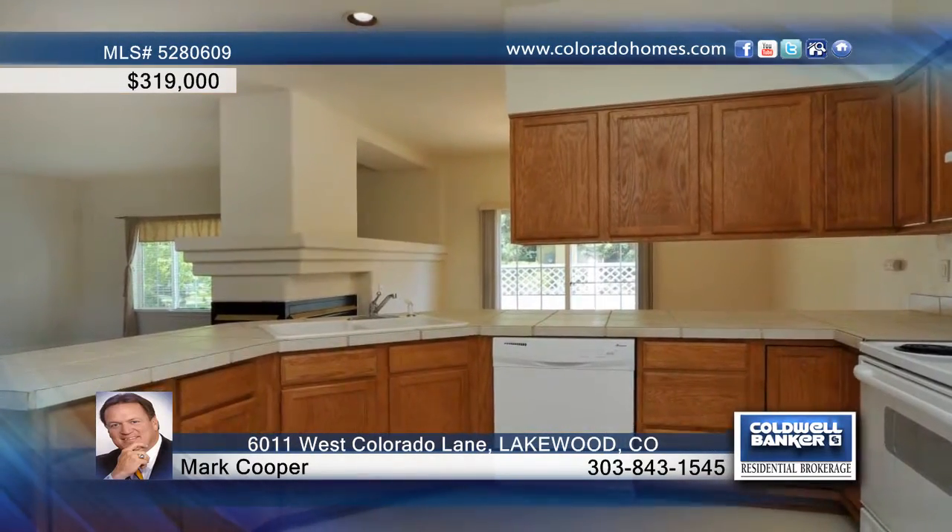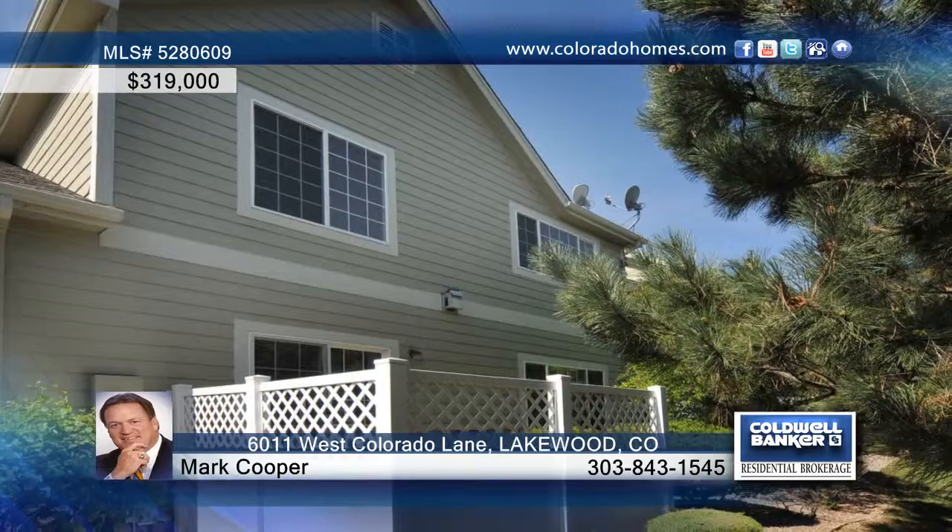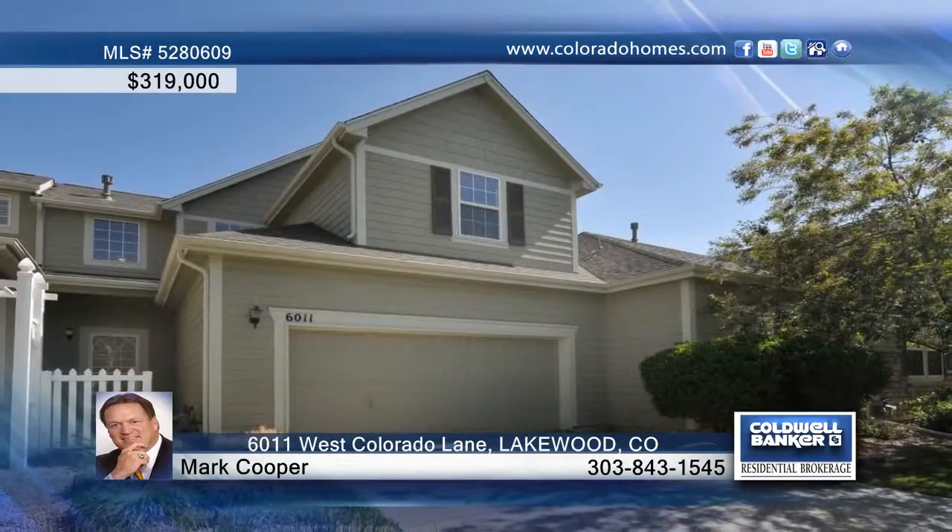Delight in the secondary bedrooms, perfect for guests and for the kids. Two bathrooms and a basement for future expansion. A two-car garage and private patio finish off this home nicely. Call Mark Cooper before this one gets away.